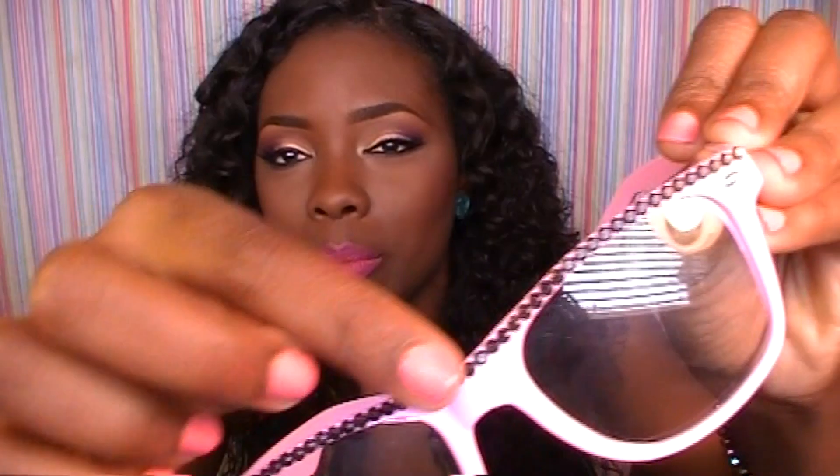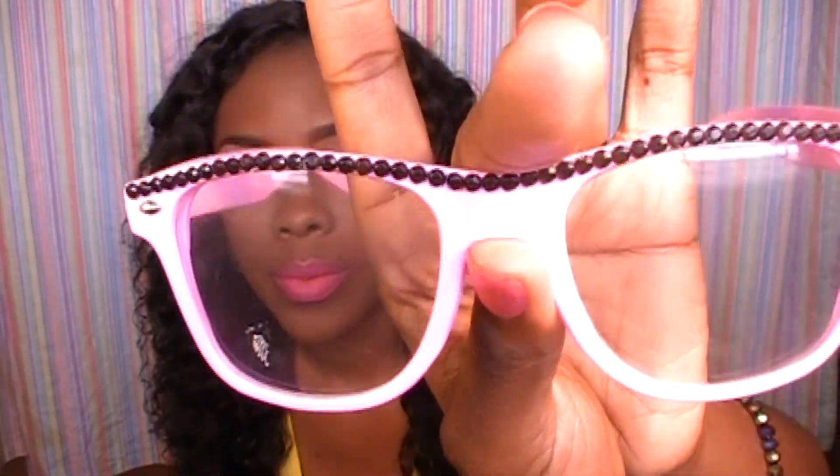The last thing she sent me was these glasses — I showed these in one of my older videos. They're pink and they have black beads going across the top with a clear lens. The style is wayfarer glasses — they're really girly, like the girly nerdy glasses. I think these are really cute.